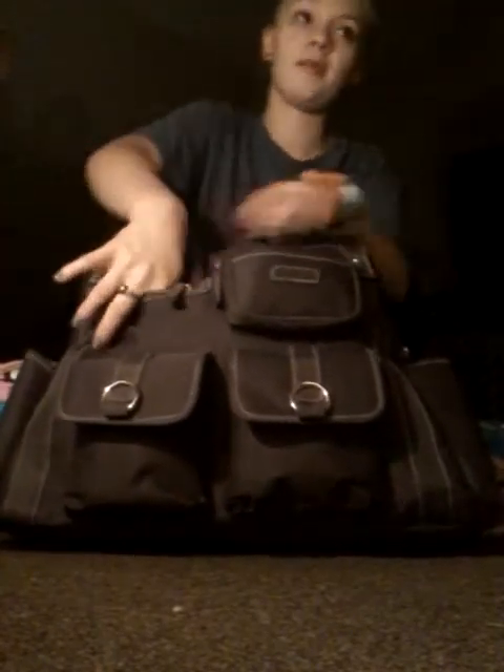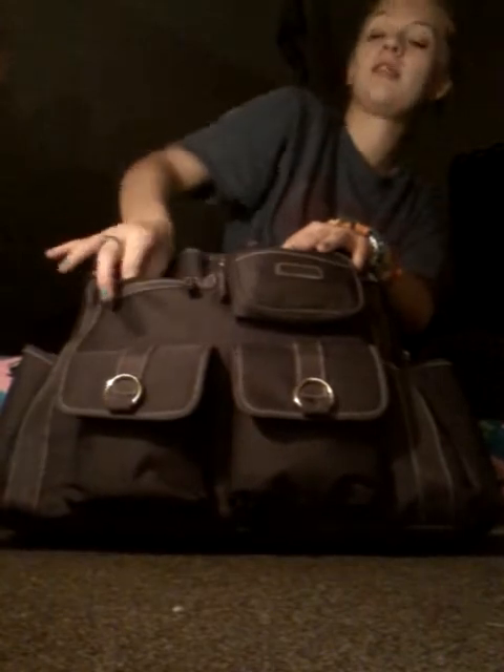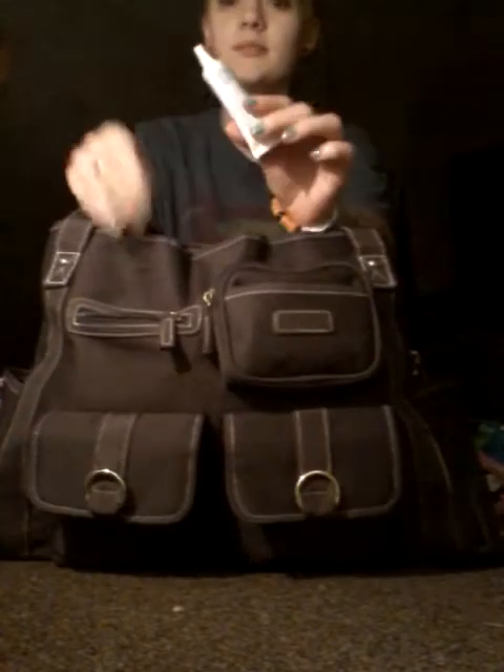This is my diaper bag. I got this for like $25 at Walmart. So let's go ahead and just jump in, and I'm going to start with all of these pockets in the front. I'm going to go from top to bottom. Over here in this pocket, I keep some teething gel and a lip balm for me.